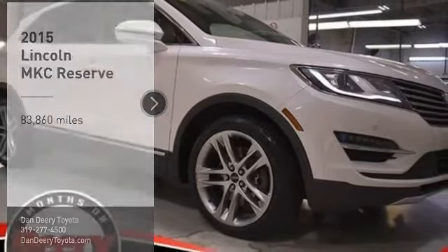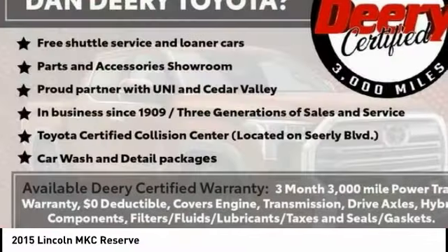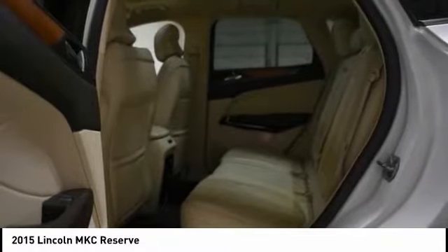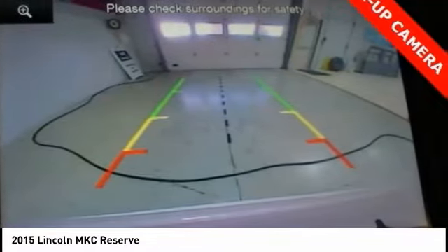Stop by and take a look at the 2015 MKC. The Lincoln MKC is a stylish and nimble handling luxury crossover vehicle with a long list of standard features. The MKC is sure to please. The exterior and interior offer a contemporary look that is sure to turn some heads.